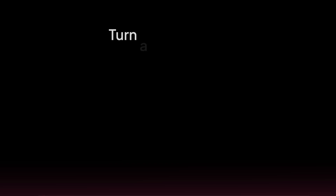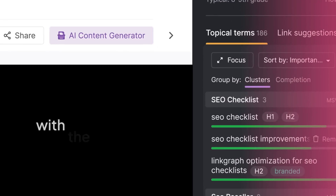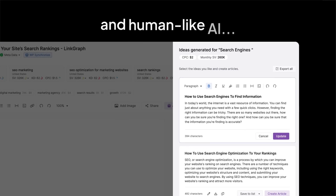Never start from scratch. You can turn a blank page into a first draft in minutes with the most sophisticated and human-like AI.